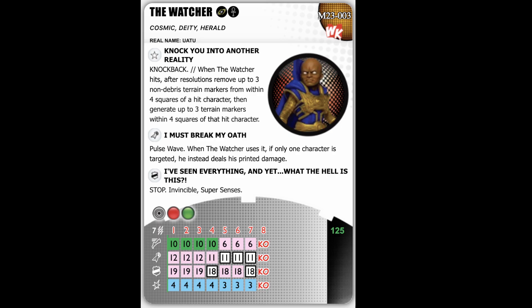He's got a special attack power called 'I Must Break My Oath,' which is pulse wave. When the Watcher uses it, if only one character is targeted, he instead deals his printed damage. He has that on his last three clicks. Now pulse wave targets everybody within range and line of fire — other characters within range can't use powers or abilities, using printed defense values; each hit character is dealt one damage instead of normal damage. So when it says if only one character is targeted, that's basically if only one character is within range.